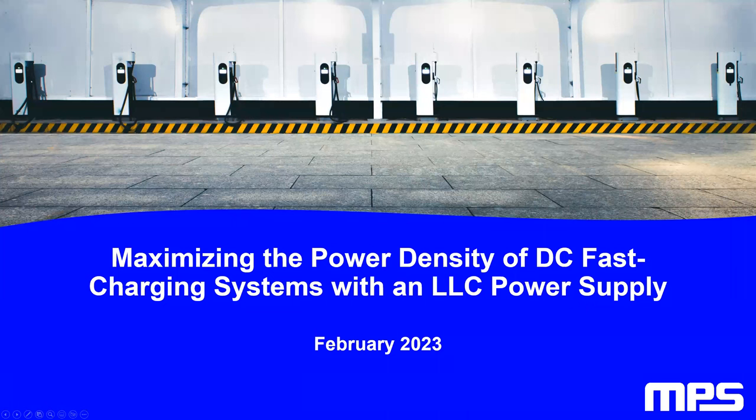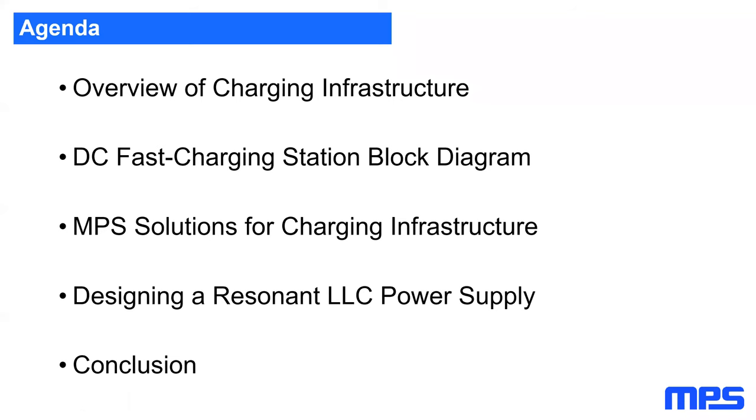I'm George Chen, product marketing manager at MPS responsible for isolated and high power products. Today we'll be discussing MPS DC fast charging station solutions. The agenda covers an overview of charging infrastructure, a DC fast charging station block diagram, MPS solutions for this infrastructure, a design for a resonant LLC power supply, and a conclusion.